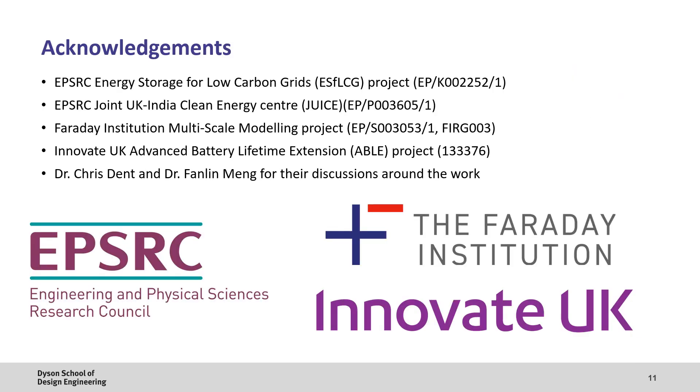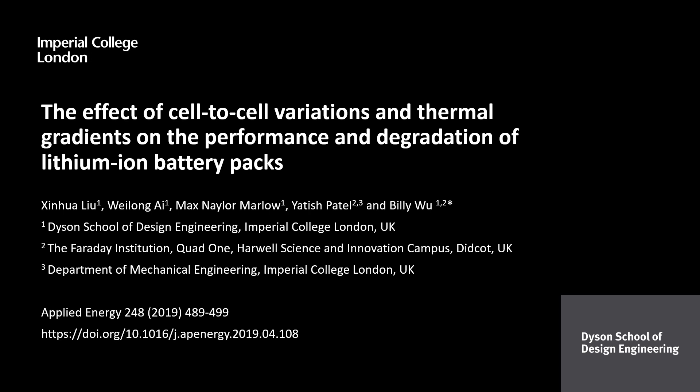I'd also like to thank the funding agencies for supporting this work, including the EPSRC Energy Storage for Low Carbon Grids project, the Joint UK-India Clean Energy Centre, the Faraday Institution Multiscale Modelling project, and the Innovate UK Advanced Battery Lifetime Extension project. We'd also like to thank the constructive comments from Dr Chris Dent and Dr Fan Lin Meng from Durham University. Thank you for listening, and if you'd like to check out our paper or download the slides, these are linked below.